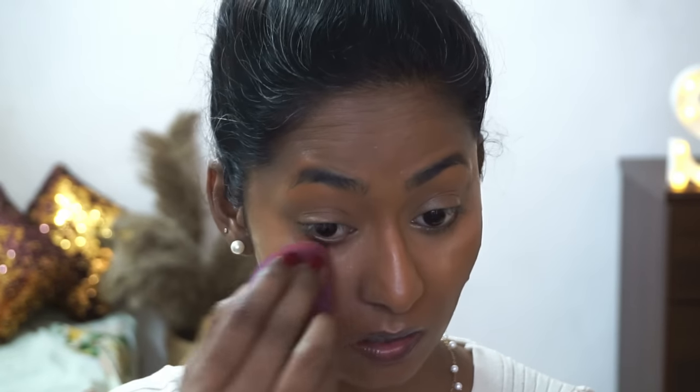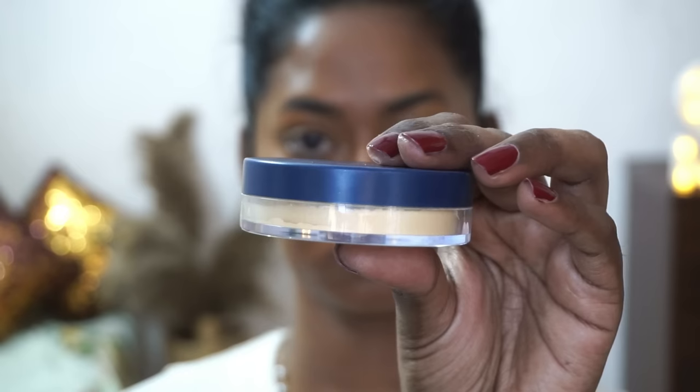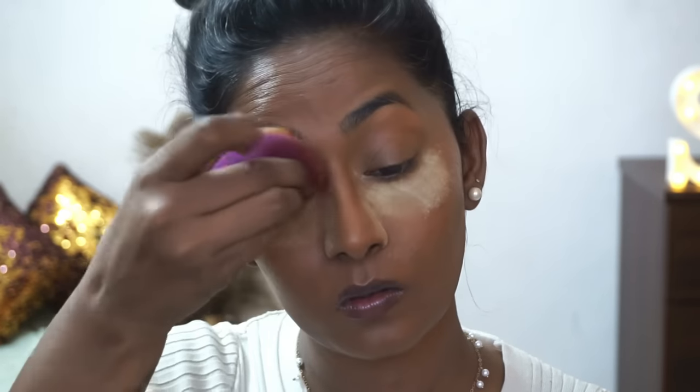My under eyes now look perfectly nice and brightened up. Before setting my face with powder, I'm going over the whole face with the beauty sponge to remove any excess product. To set my face I'm using the Mars Cosmetics Translucent Loose Powder in the shade Banana — I'm pressing the powder gently to bake. This is a very beautiful, inexpensive loose powder that I've been loving lately.